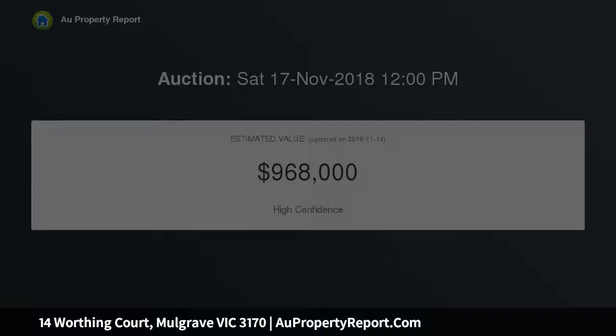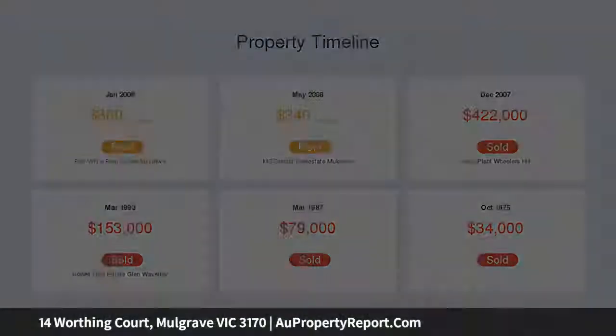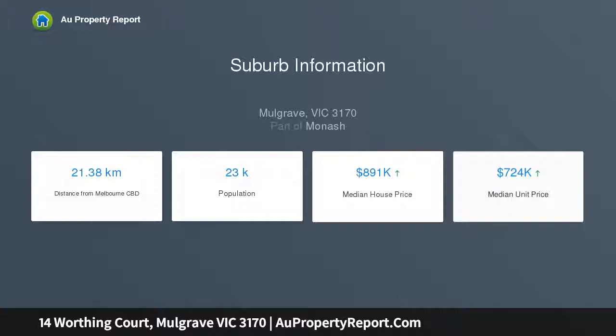your new home is privately screened thanks to a high fence and lovely tree-lined front yard. Step inside to a spacious lounge with large feature window to allow in plenty of natural light.